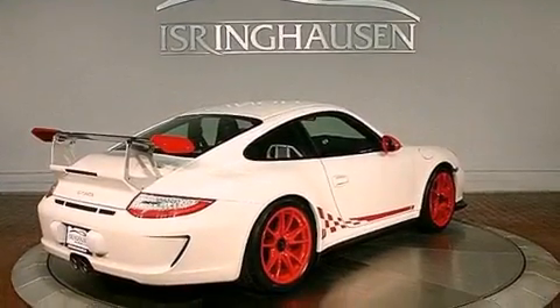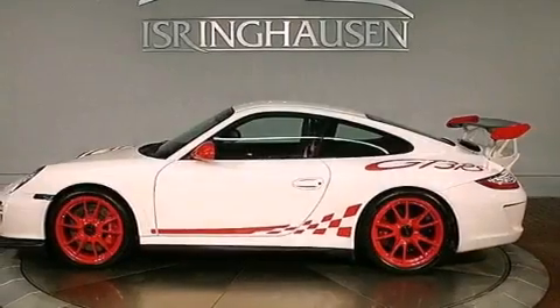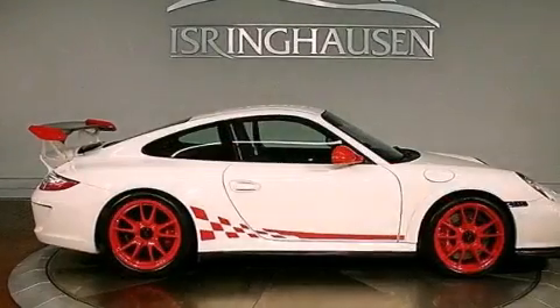Features include a multi-link rear suspension, a locking differential, a low tire pressure indicator, variable valve timing, and a rear spoiler.